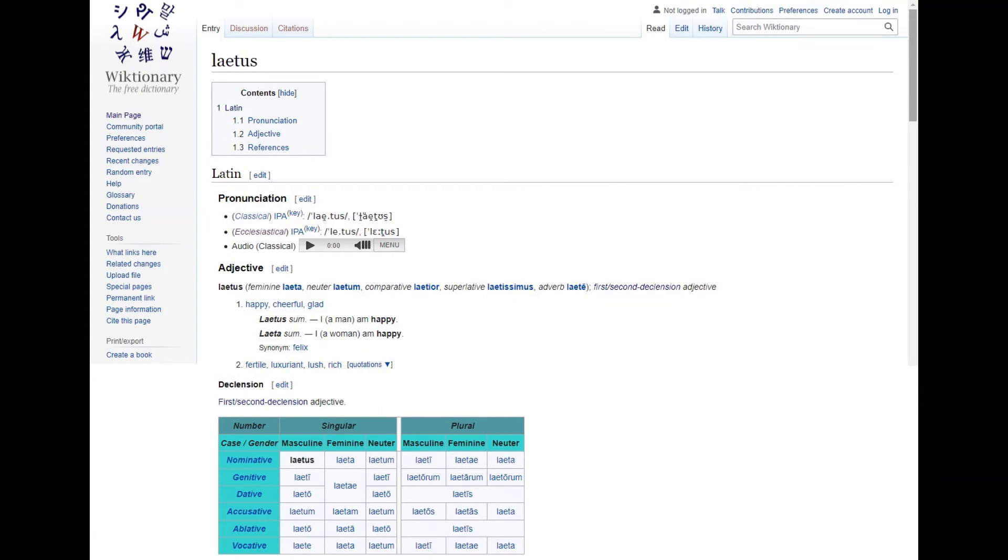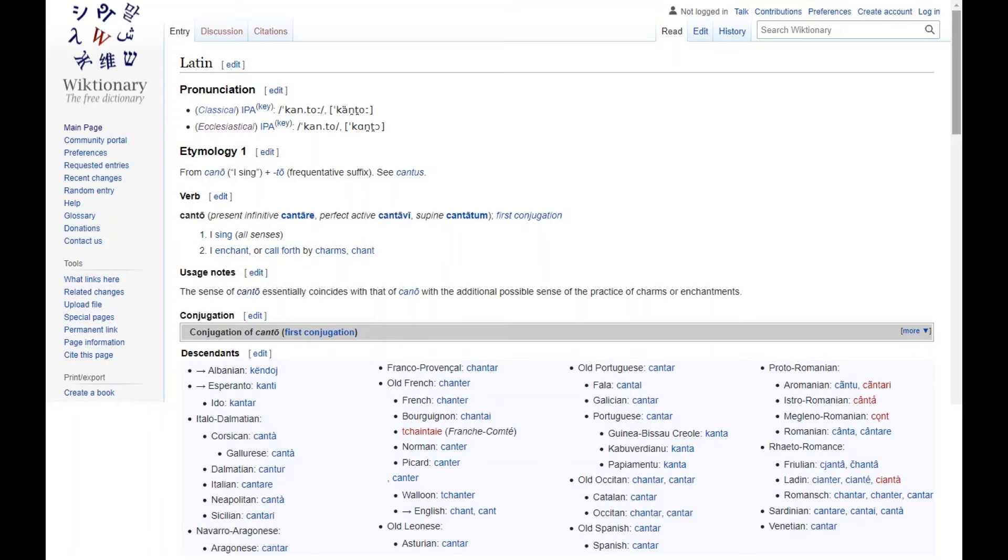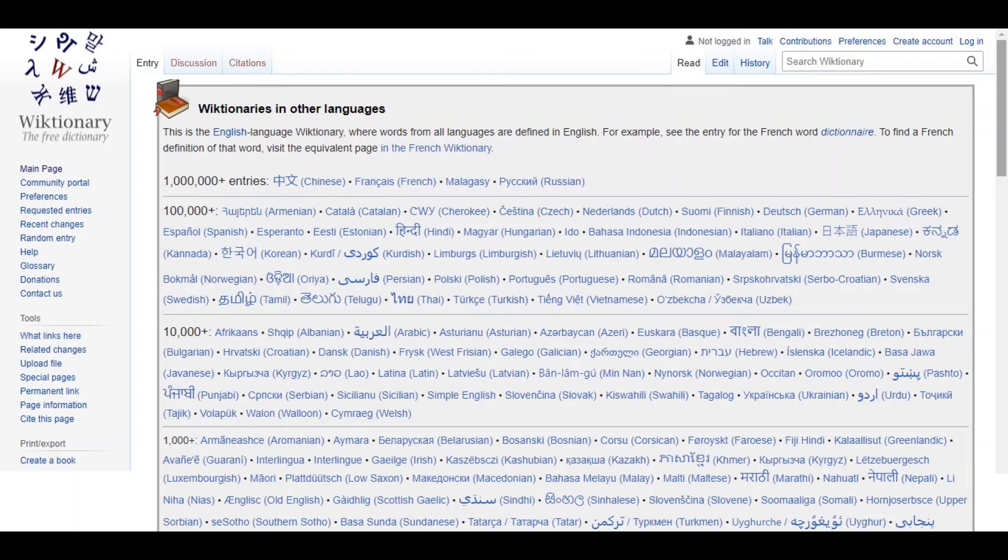A really good online dictionary is Wiktionary, because it is filled with information but well organized. There's sometimes an audio recording for the pronunciation, as you can see here, and always a declension table for nouns and adjectives, or a conjugation table for verbs. Often there are even example sentences to help you see other ways the word is used. Another helpful thing is that there is usually an etymology section and a descendants section — as you can see here for the verb canto. These can sometimes help you associate the new word with one you already know in a different language. And Wiktionary is also available in a variety of languages, not just English, although it appears that there are fewer entries for some languages.